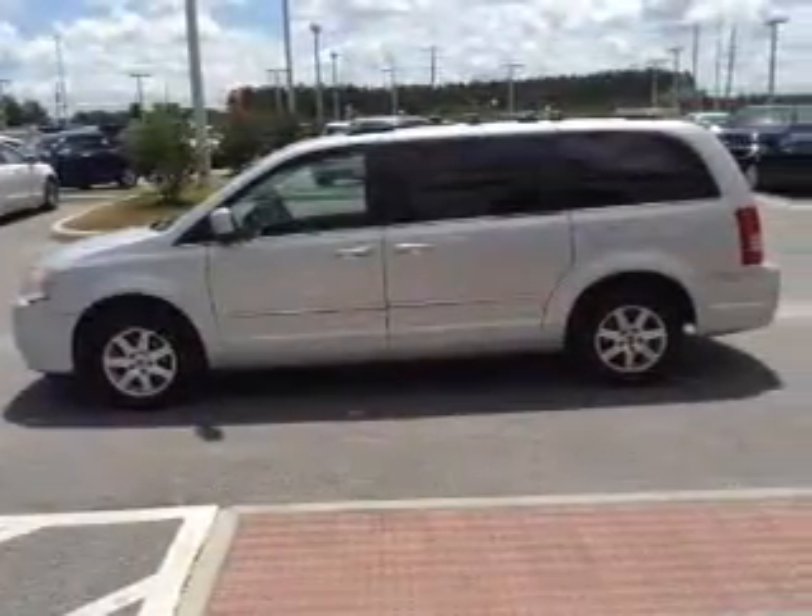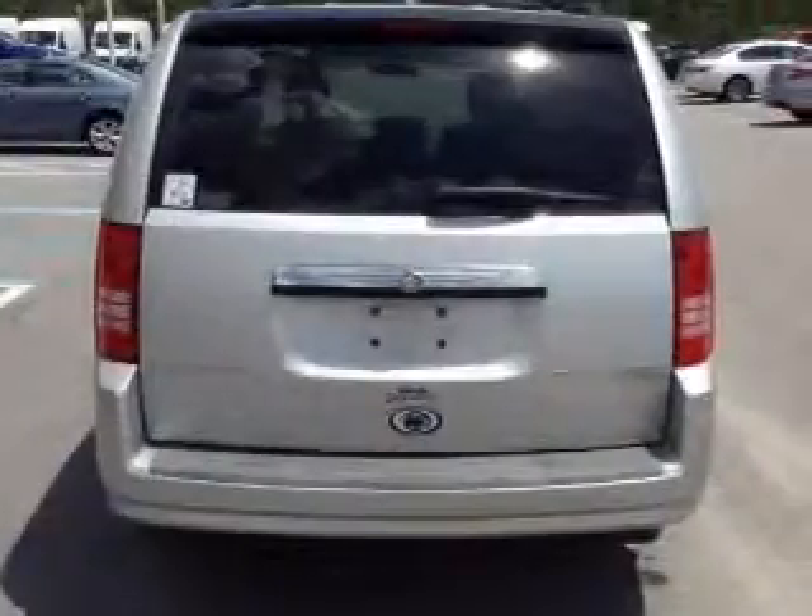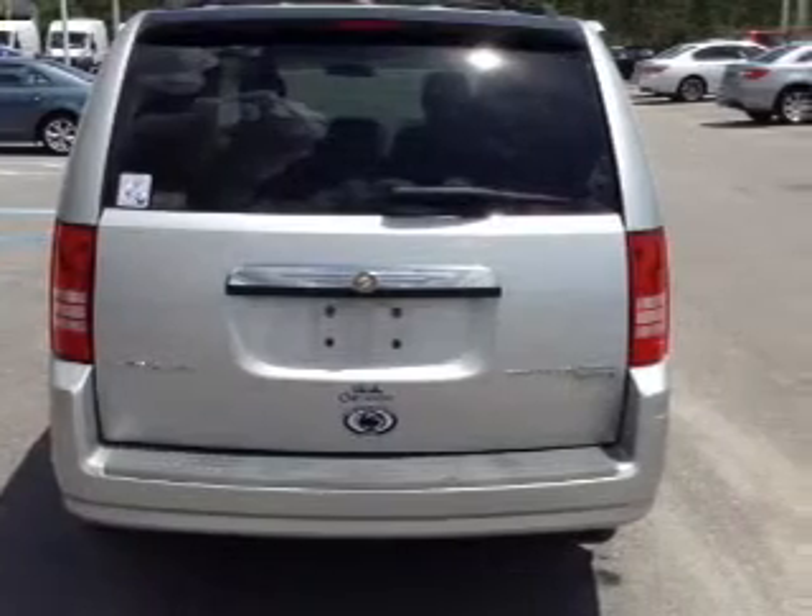Premium wheels lend a distinctive appearance. You will appreciate the safety feature of anti-lock brakes. Tailor the temperature to your preference and your passengers.